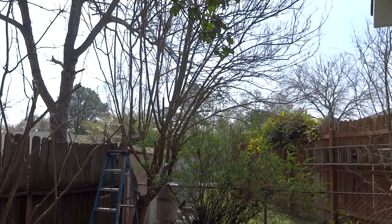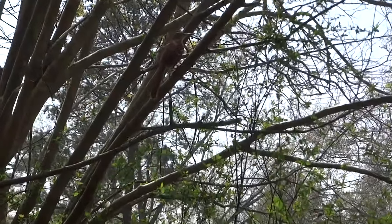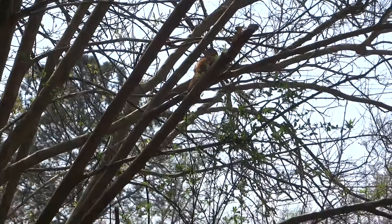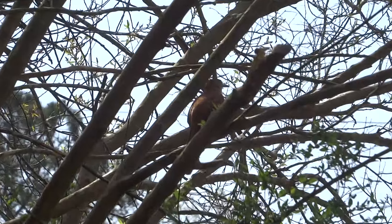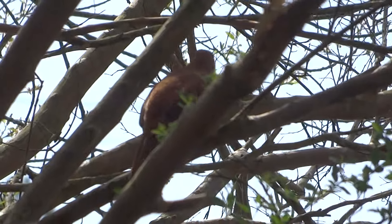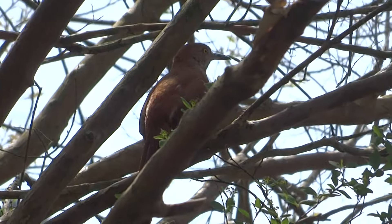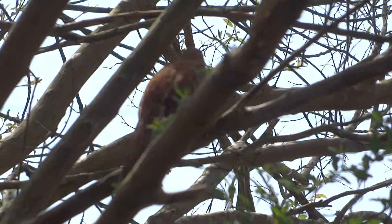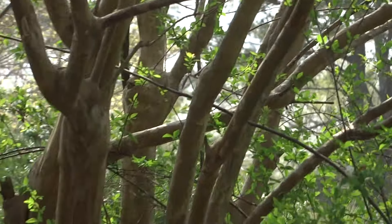There's a brown thrasher — you see him on the tree? There he goes. They like to kick around in leaves and such, and most of the time they'll have their nest kind of close to the ground. I'm thinking she's probably building a nest over in the heavy shrubbery area that I've got to do next, so hopefully I'm not going to disturb her too much.